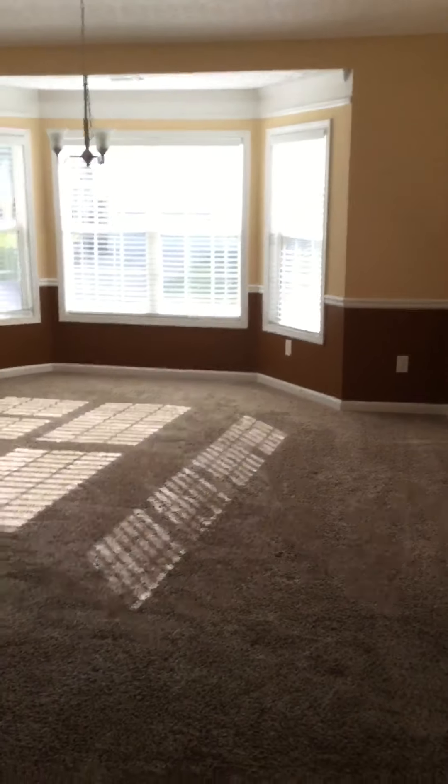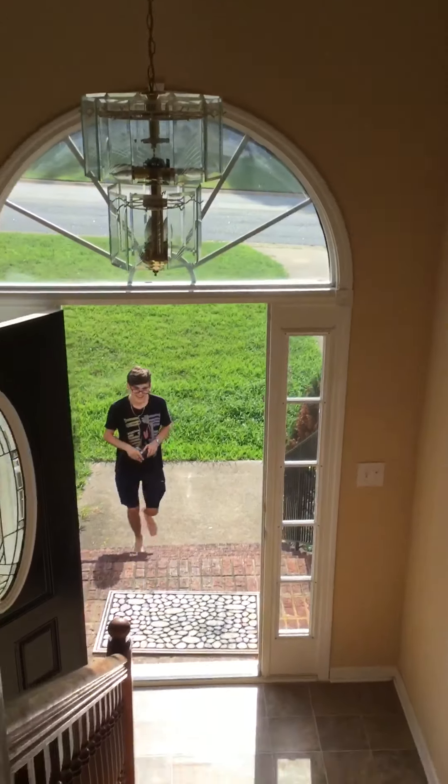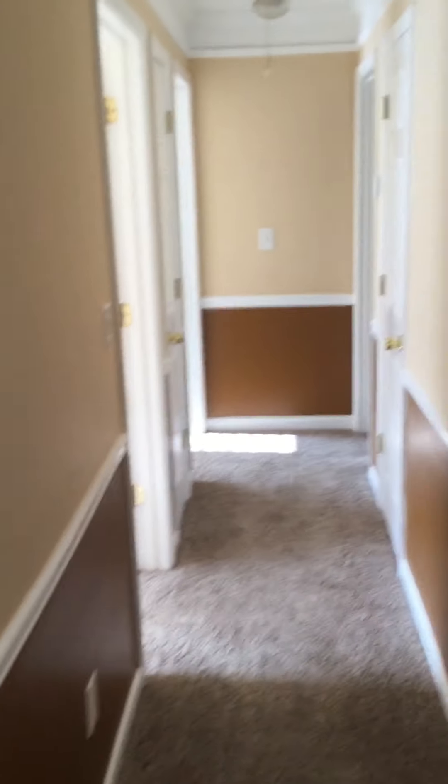Ceiling fan, vaulted ceilings. Judge's paneling — excuse me, chair railing. Here's the way to go outside and back downstairs.